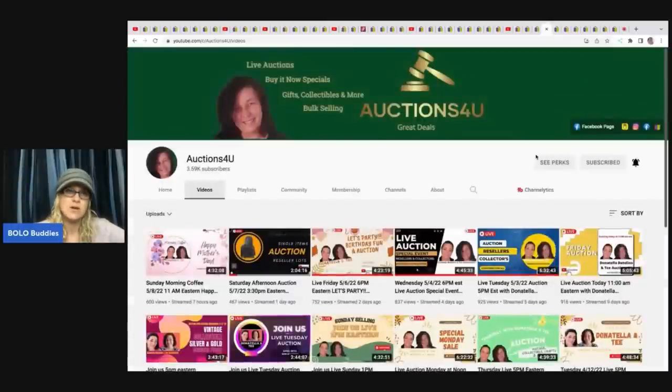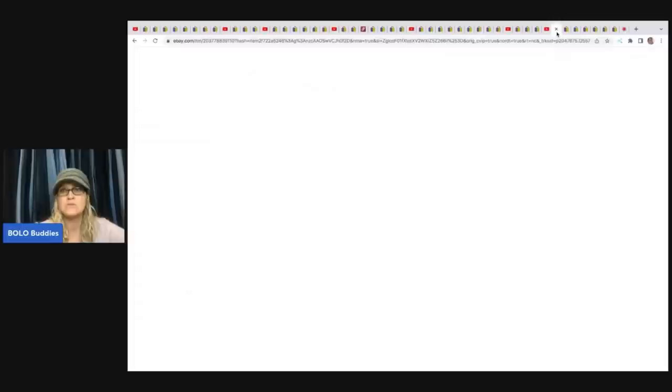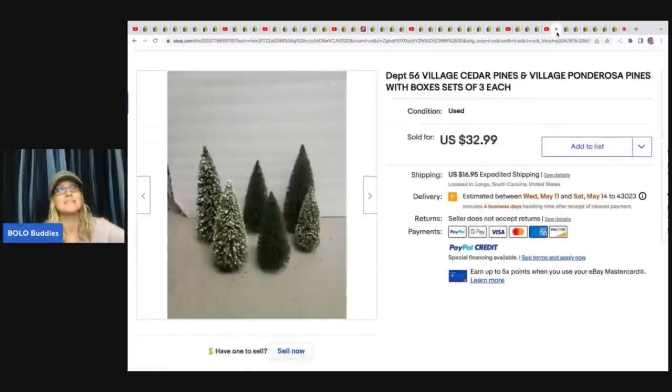The next item comes from T Auctions for You — she has selling events on her channel where she sells inventory to resellers. Check out T Auctions for You and Donatella Botolino — they go back and forth on each other's channels and offer amazing stuff to resellers, buying at wholesale prices so there's still meat on the bone for us. I have a bunch of unboxing videos on my channel from things I've bought from them.